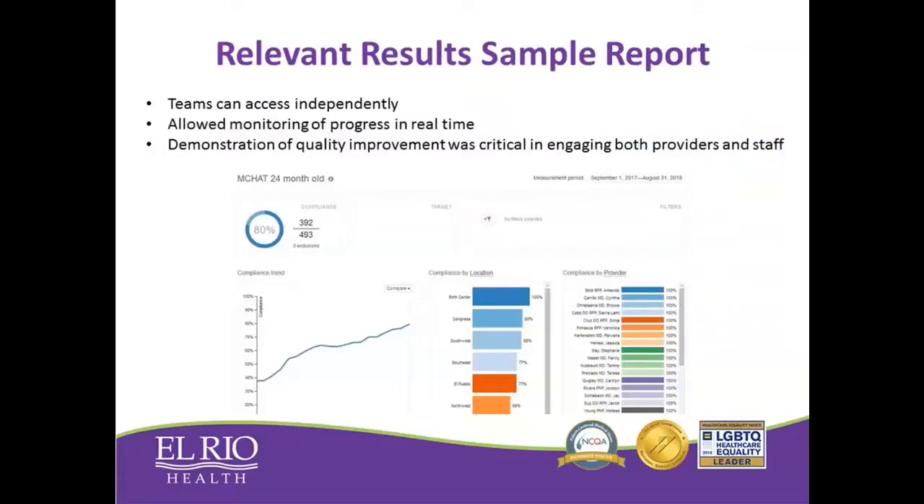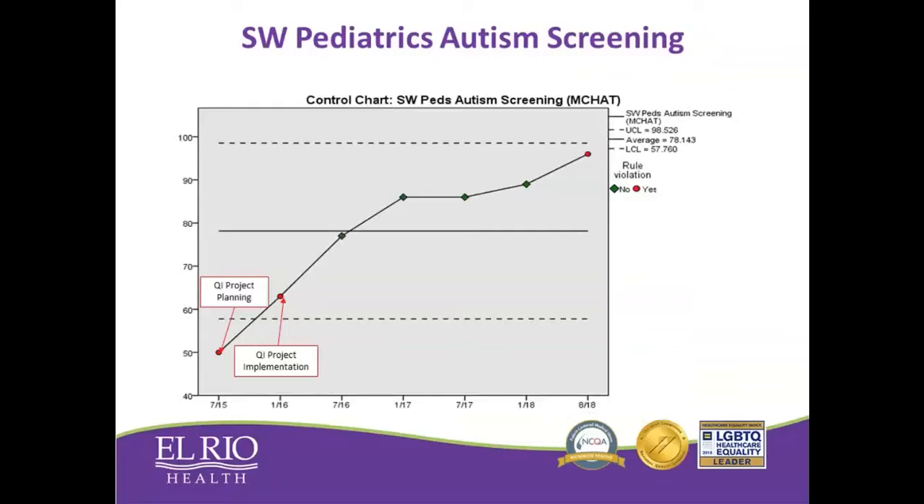One thing that was really important as we wanted to monitor our progress was we used, again, our Relevant platform. Our IT analysts created a report in Relevant that showed from month to month what our progress was in screening rates. What was really beneficial was that we could access this on our own without asking IT to generate the report — we had access at any time. We were also able to look at the different clinic sites and compare how our site performed relative to others within the organization. Even better, we could break it down by provider team and see individual provider team screening rates.